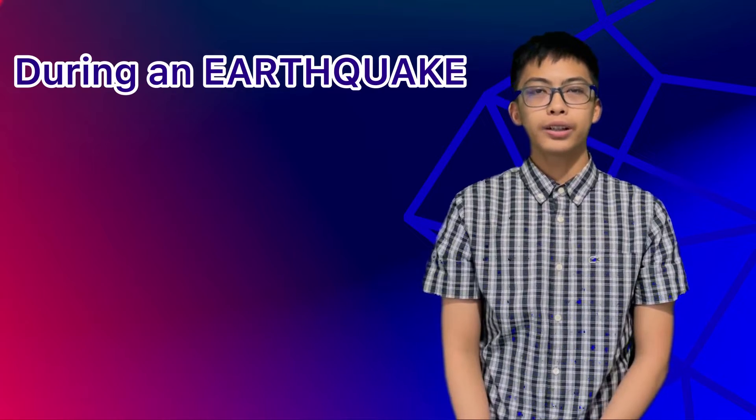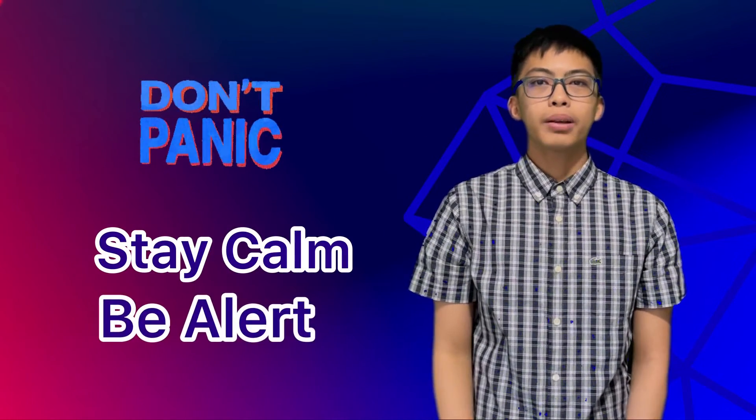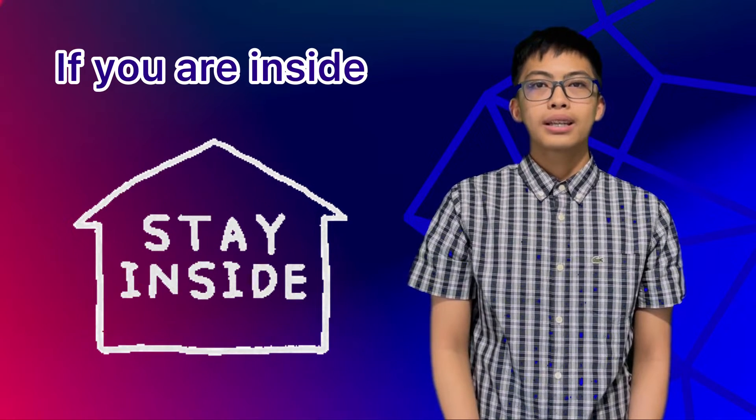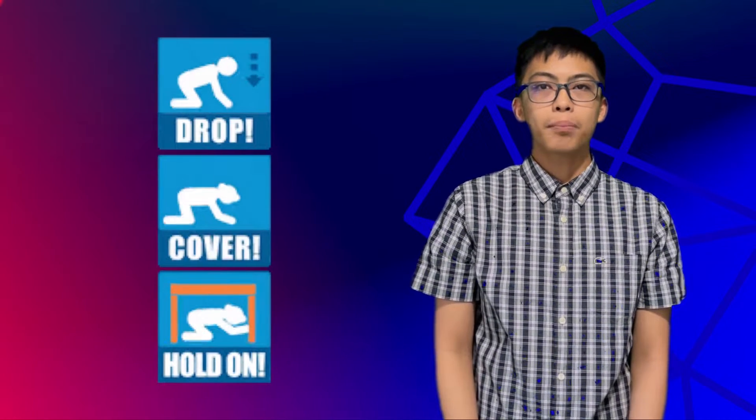Things to do during an earthquake: the first thing you can do is stay calm and alert. If you are inside a structurally sound building or home, stay there and perform drop, cover, and hold.